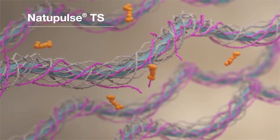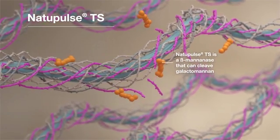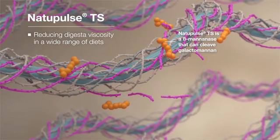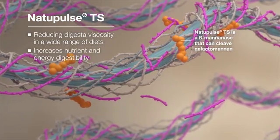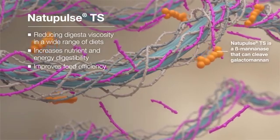Natopulse TS is a beta-mannanase that can cleave galactomannan, a beta-mannan, reducing the digestive viscosity in a wide range of diets. As a result, Natopulse TS is able to increase the nutrient and energy digestibility and thereby improve feed efficiency.